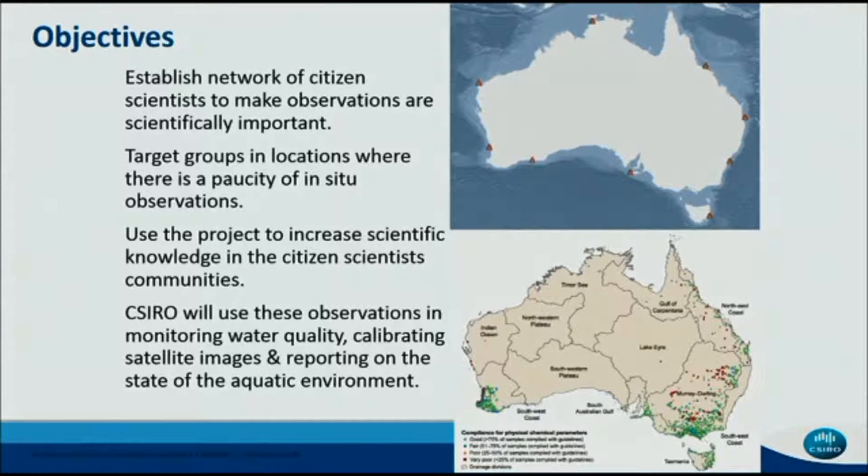Our motivation behind getting involved in citizen science was to really improve the density of in-situ information in Australia. On the top right-hand side are the National Reference Stations in marine waters — there are nine of them, now only seven. They provide amazing quality data to validate our earth observation data sets, but they're few and far between. In inland waters, monitoring stations are highly concentrated in areas like the Murray-Darling Basin or southwestern Australia, with large swathes of areas completely unmonitored.